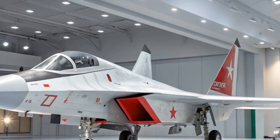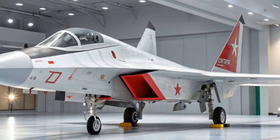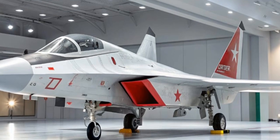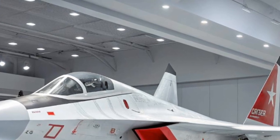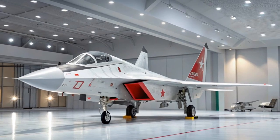Acceleration is nothing short of mind-blowing. The 2026 SF90 Stradale rockets from 0 to 60 mph in just 2.3 seconds. It blazes through the quarter mile in under 10 seconds. And the top speed, a staggering 211 mph. These numbers aren't just impressive — they're record-breaking for a plug-in hybrid supercar.